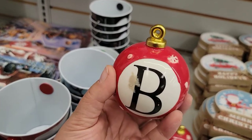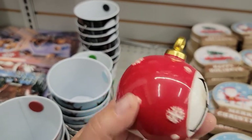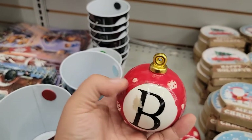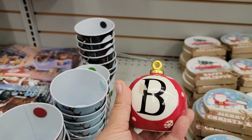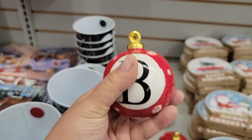Oh my gosh, look how cute these ornament decor pieces are! I love that they've got little snowflakes on them and the initial with a little hook, but these are ceramics, so they're meant to sit on a counter or shelf. The initial could probably come off with some Goo Gone.